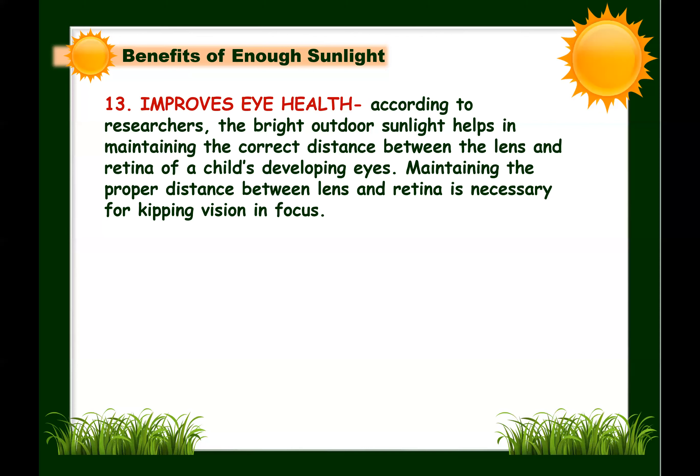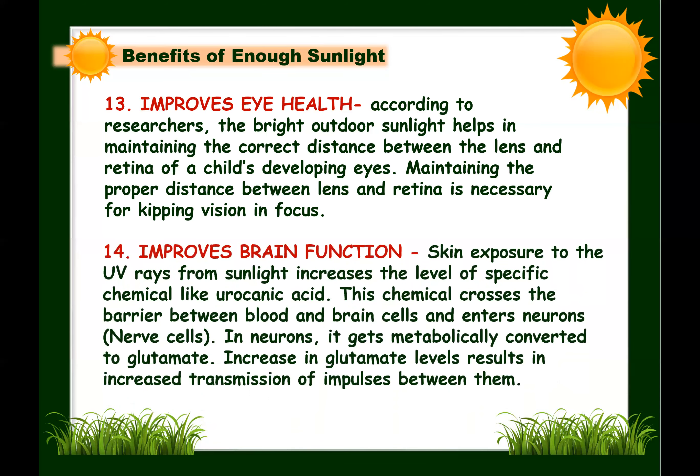Spending time outdoors in sunlight is necessary for better eye health. Next: sunlight improves brain function. Exposure to sunlight increases the level of a specific chemical called urocanic acid. This chemical crosses the blood-brain barrier and enters neurons, where it is metabolically converted to glutamate. Increased glutamate levels result in greater transmission of impulses between neurons, enhancing learning and long-term memory, and indirectly improving brain function.